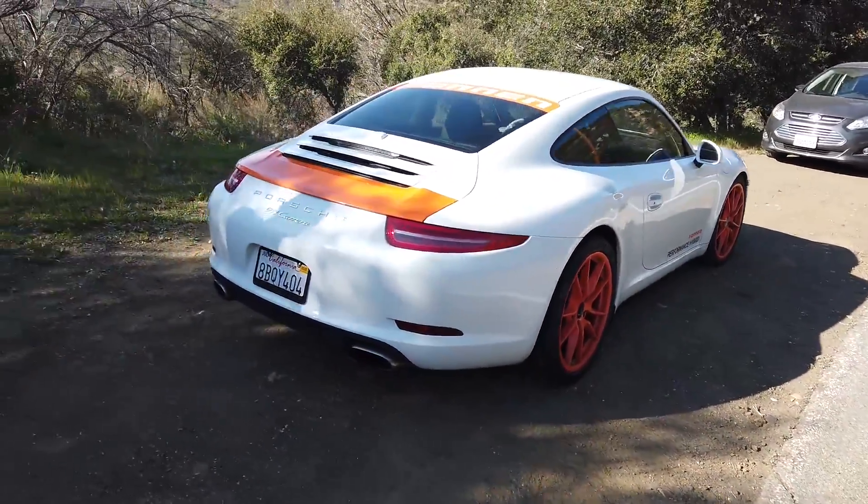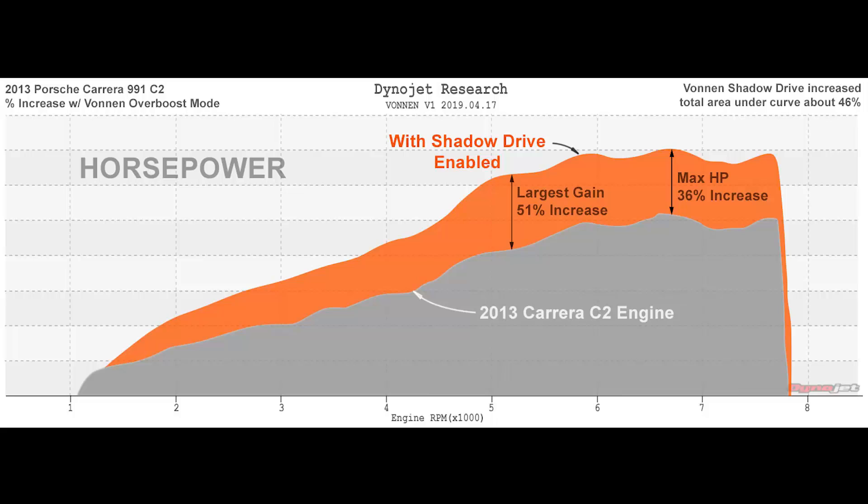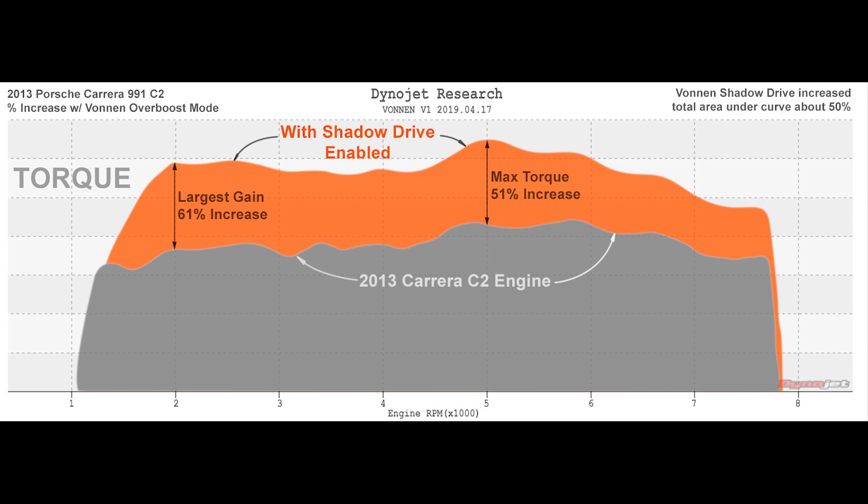This is a 2013 Porsche 911 Carrera. Chuck, what's Vonnen and what have you done here? So what we've done is create a retrofittable hybrid system for these Porsche cars — basically a performance hybrid. We're able to deliver an additional 150 horsepower on top of what the engine is producing on its own, not unlike the Porsche 918 Spyder, which is also a hybrid. So aftermarket hybridization of a car that wasn't designed to be a hybrid from the factory, delivering that hybrid supercar-type performance.